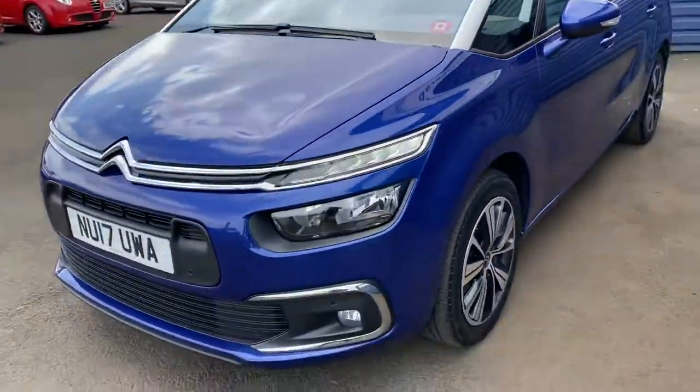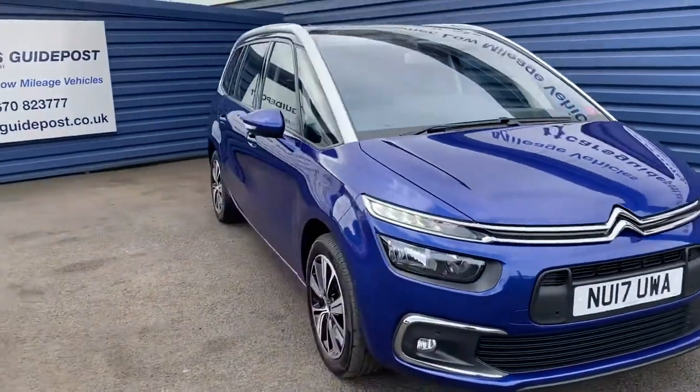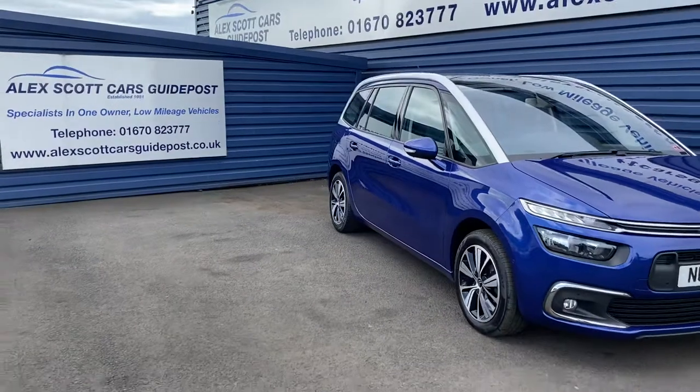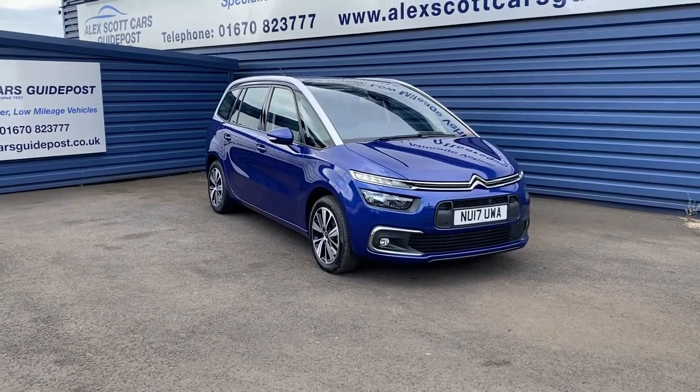Please call to book a test drive or to view the car on 01678 23777. Thank you.